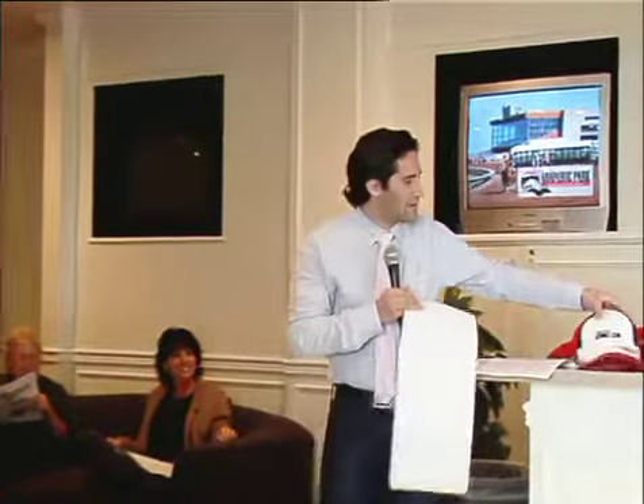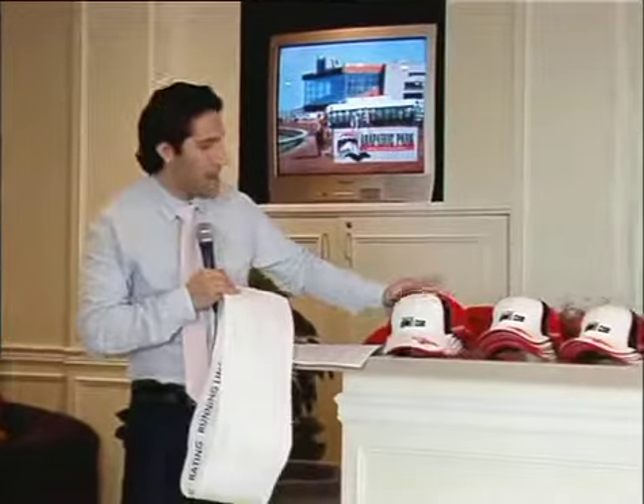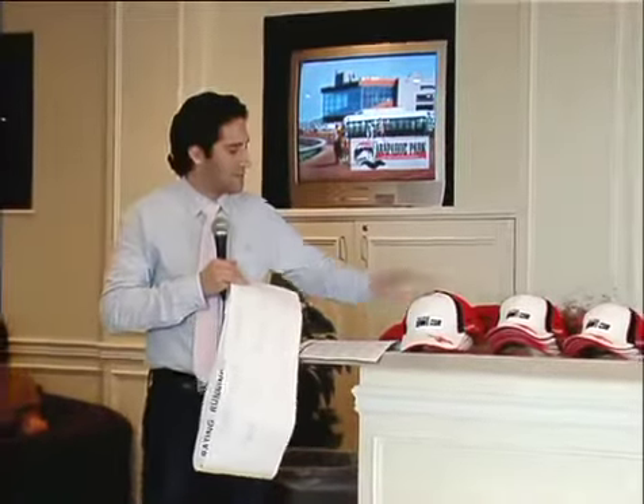Everybody, this is Bruce Seymour, who's the general manager of the racetrack, and any complaints that you have about me should be directed to Bruce. We have some Greyhound hats from the Palm Beach Kennel Club if you'd like a hat afterwards.